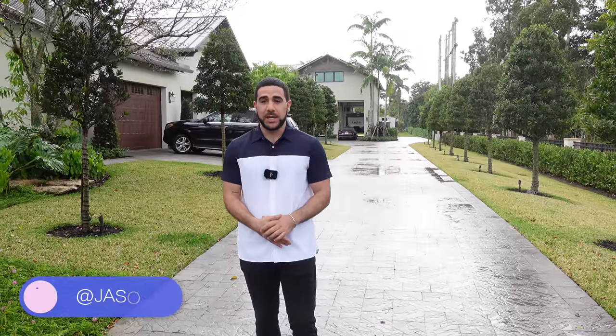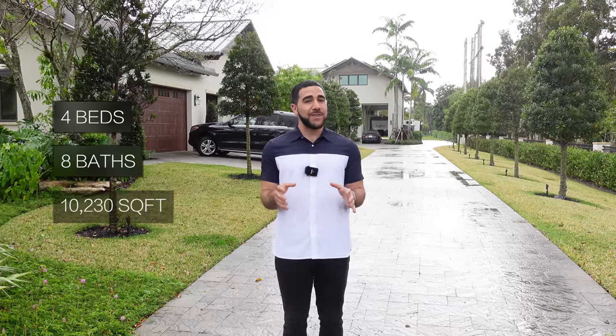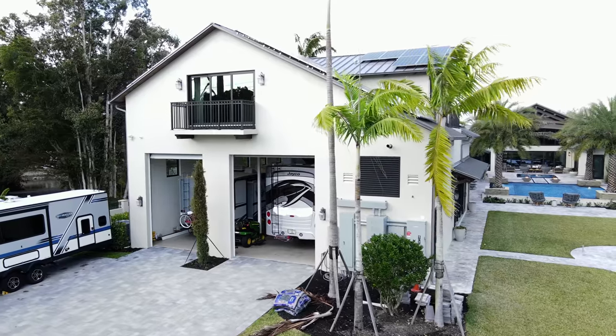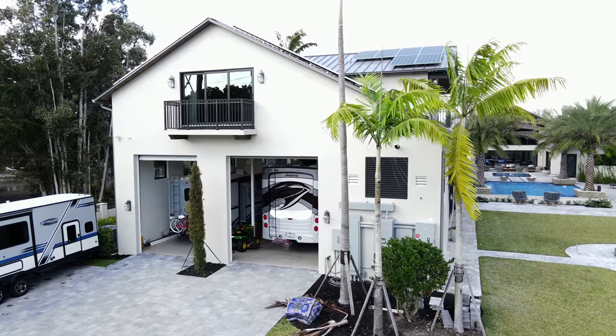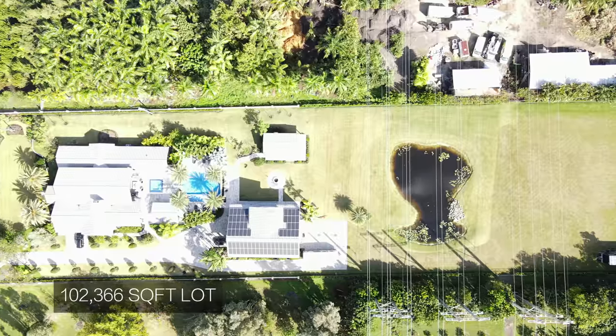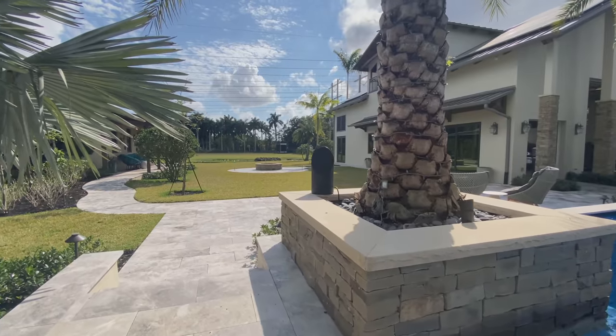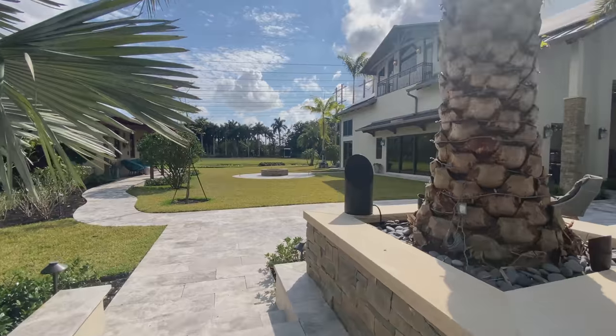Welcome back everybody, we are in Southwest Ranches and I'm going to be taking you through one of the most unique looking houses on this channel. This house has four bedrooms, five bathrooms, three half bathrooms, and 10,200 square feet total. There's an RV recreational center on one side of the property, a guest cottage, plenty of land, wildlife — you can probably hear peacocks in the background — and above all, privacy. Let's get started.